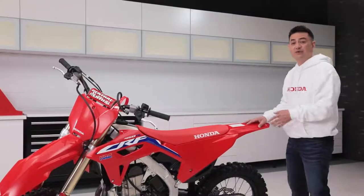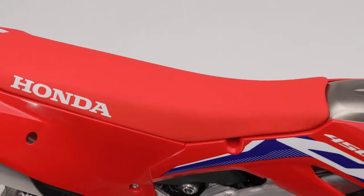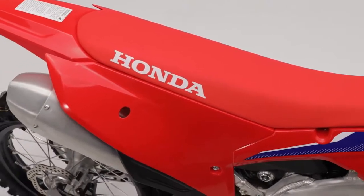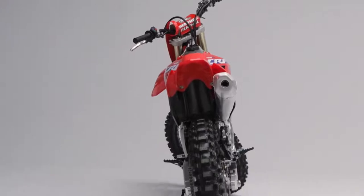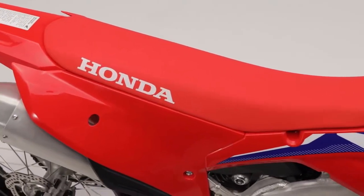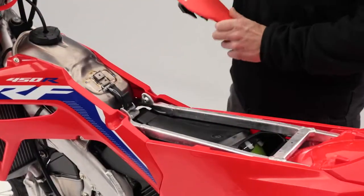The rear plastics have been redesigned as well, and by adding smaller side number plates as well as incorporating a slimmer overall design, the result is a 70mm reduction in width. This is huge for the rider, because it makes the bike feel much more nimble and allows them to squeeze the bike better with their knees. The seat is also lighter and features a simpler mounting system to help with ease of removal and maintenance.